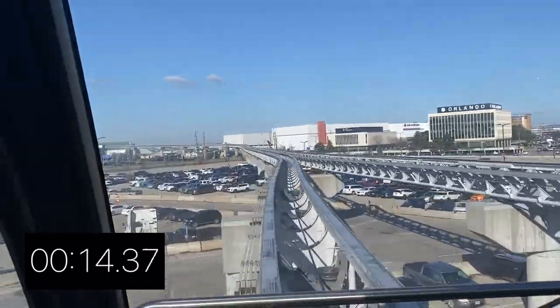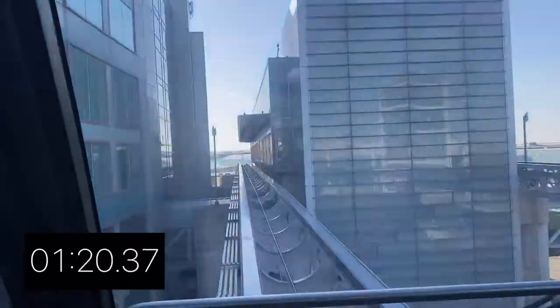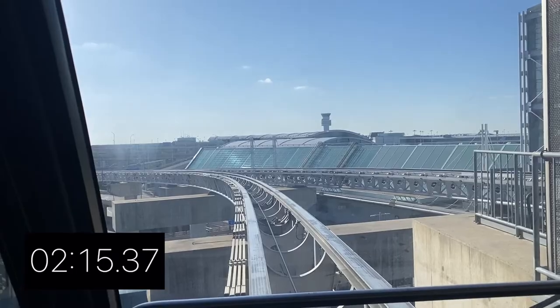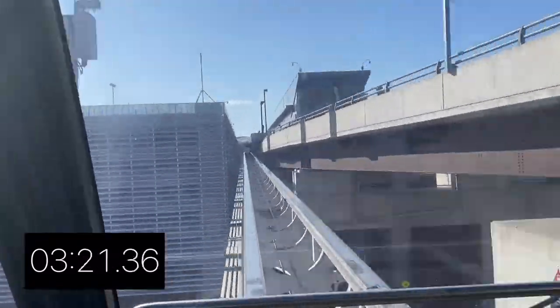Toronto has plenty of Uber and taxi services. You can also catch a train from a connecting station to downtown Toronto at Terminal 1 if your party does not have a car. Just walk back to the Viscount terminal and take the four-minute trip back to Terminal 1 and follow the signs.